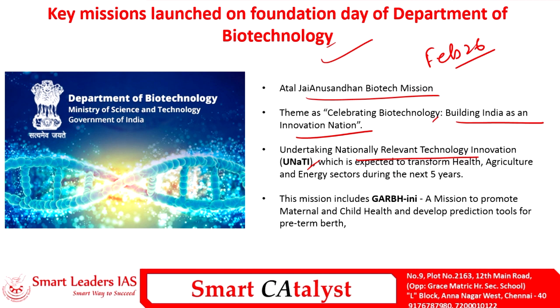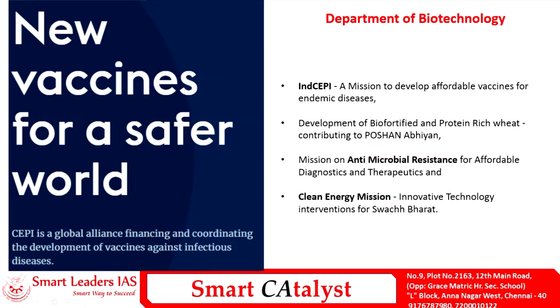UNNATI aims to create transformation in health, agriculture, and energy sectors over the next five years. The next sub-mission is GARBINI, a mission to promote maternal and child health and to develop prediction tools for preterm births, which are important contributors to neonatal mortality and stillbirth rates. Another sub-mission is ICEPI — India's collaboration with CEPI, the Coalition for Epidemic Preparedness Innovations.